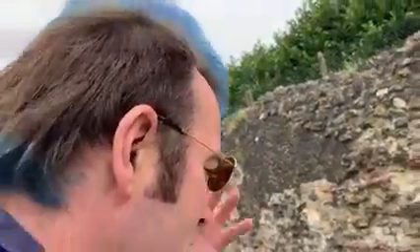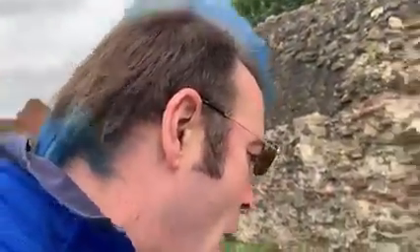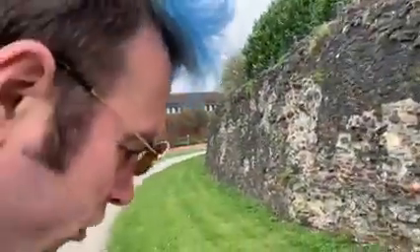Two sections are missing here, having collapsed onto the road in 1795 and in 1856 when Balkerne Hill was still a narrow winding road. I can show you a picture of what Balkerne Hill used to look like — and this is what it looks like today. That is amazing.